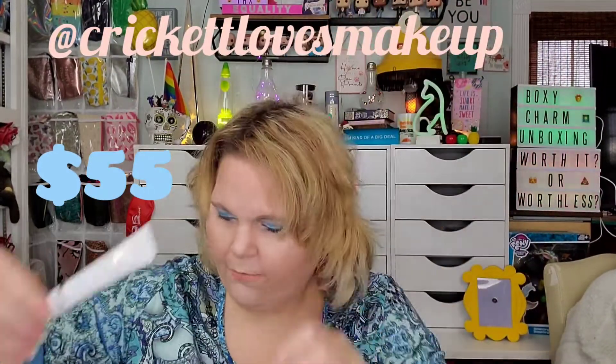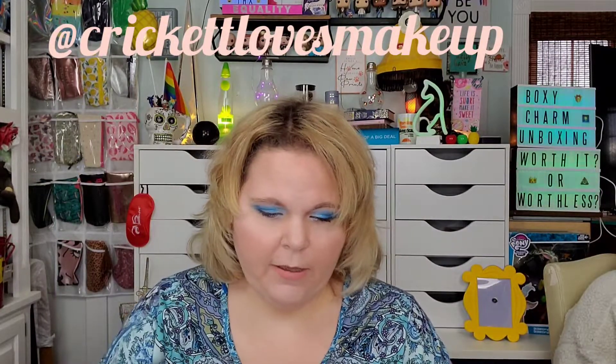This one is worth $55 USD. I would not pay $55 USD, but thank you.